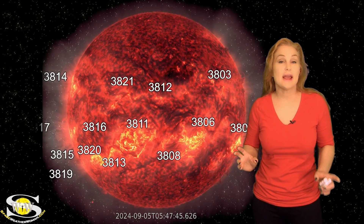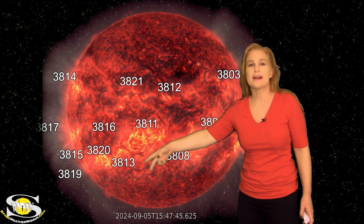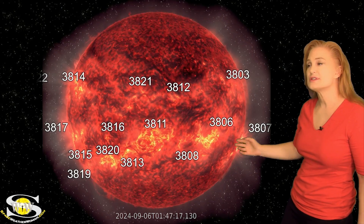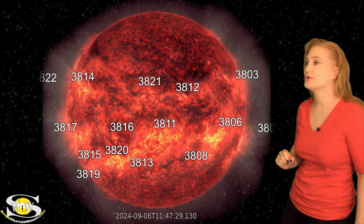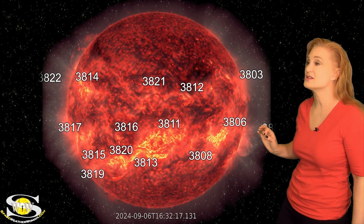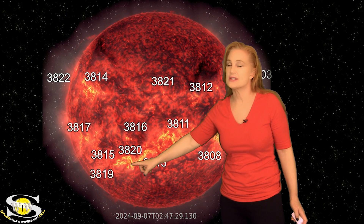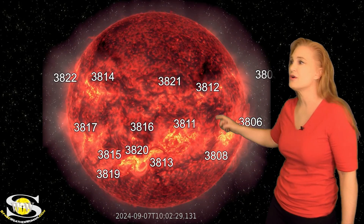Space weather this week picks up in a big way. As we take a look at our Earth-facing disk, look at all the active regions in Earth view. We are saying goodbye to regions 3806 and 3807 as they rotate to the sun's far side. We've been paying close attention to this cluster of active regions here with some filaments that looked like they were going to erupt, but thus far most of the eruptions have been southward.